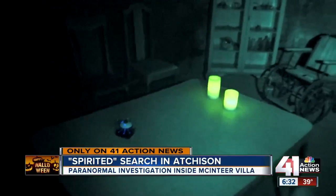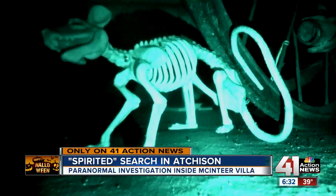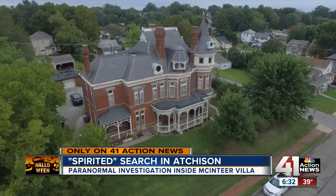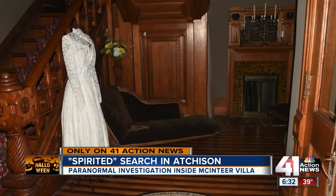The purpose of this is to just record whatever possibly happens — sounds, lights, movement, whatever. Each of these has a purpose to record some sort of something. Static detectors. This is a motion ball. Jim and Tammy Beth are paranormal investigators in Kansas City, and they've been to the McIntyre Villa before, including in the late night hours.